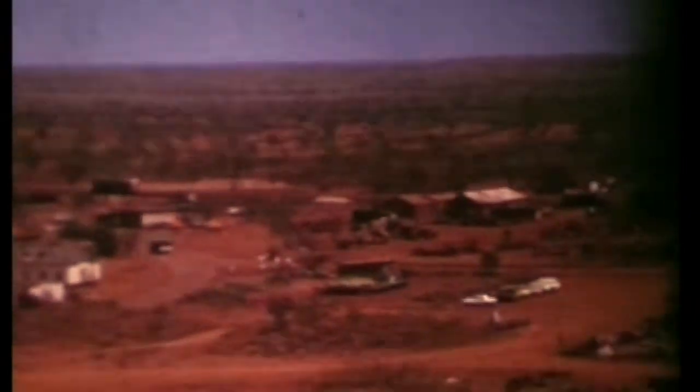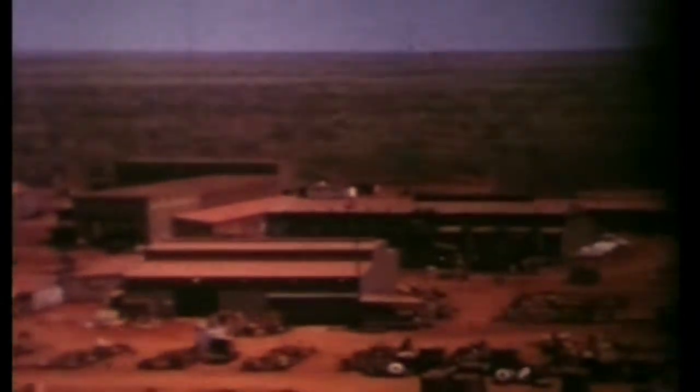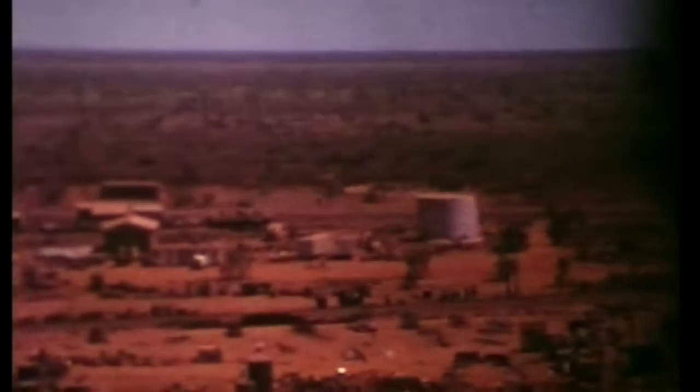Coming up to the workshop — yes, that's the workshop. I've got to look at all the machinery piled up there. And the outside of the shop.